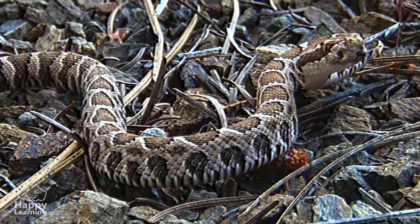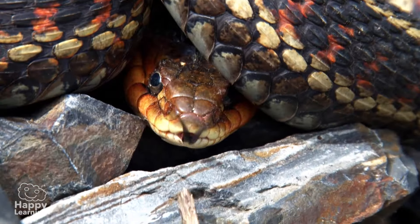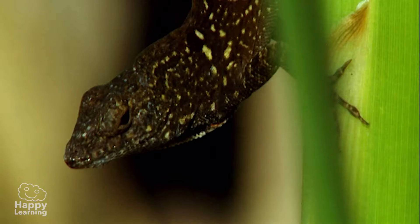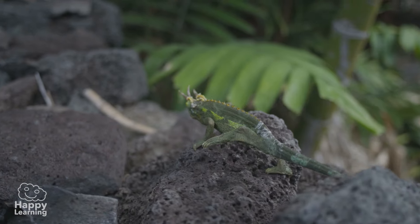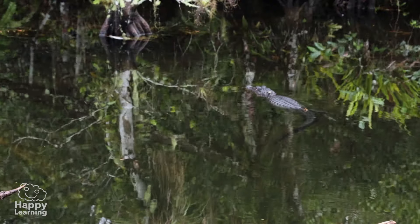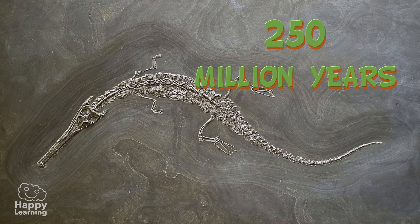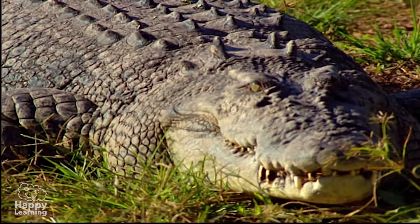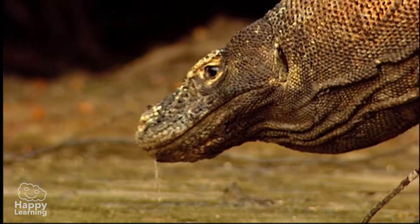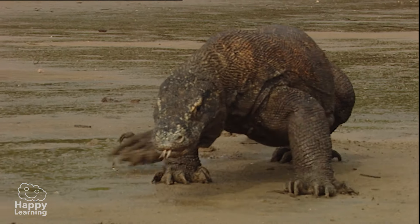Did you know that reptiles are very ancient? Without doubt, these animals are among the jewels of evolution of the animal kingdom. Crocodiles have been existing for 250 million years, and they are one of the animals that still have many similarities with the dinosaurs. But they are not the only ones — look at this Komodo dragon, it has similarities to a dinosaur.